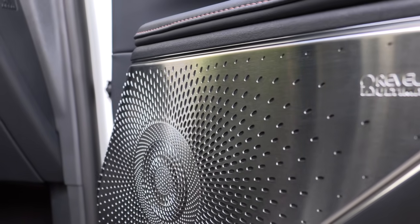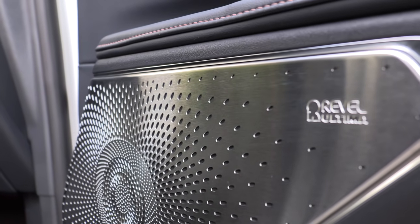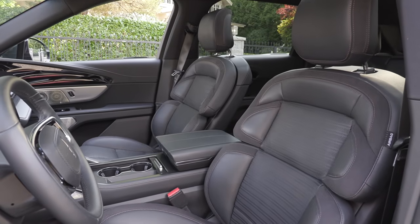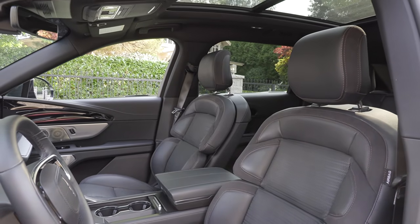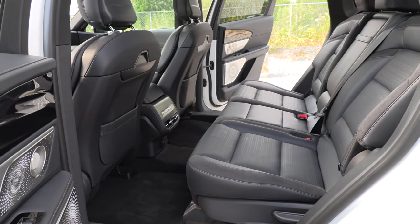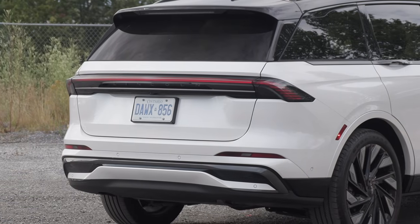Here are the available features for the hybrid models: the Revel system with 14 speakers, 24-way power front seats, the panoramic sunroof, digital scent, heated rear seats, and hands-free power liftgate with foot activation. So what's digital scent? Well, if you get stinky or don't like the smell of things in here, you can put a digital scent in to freshen things up. I've got a digit and a scent — pull my finger. Not doing that.